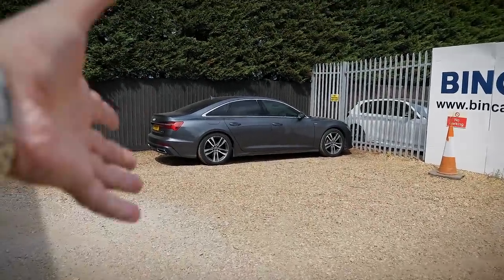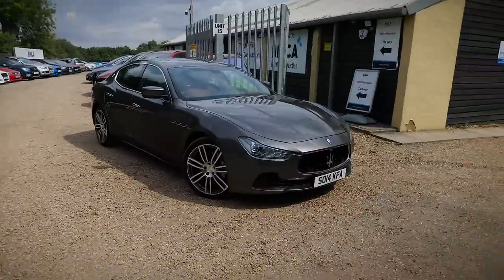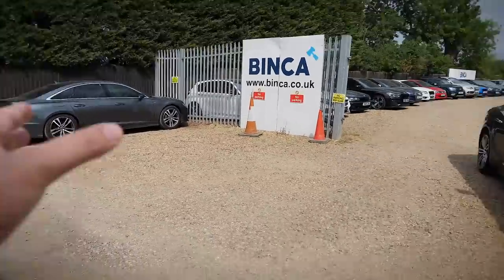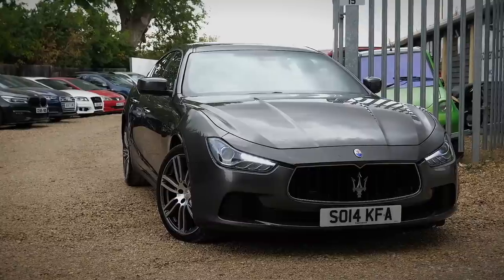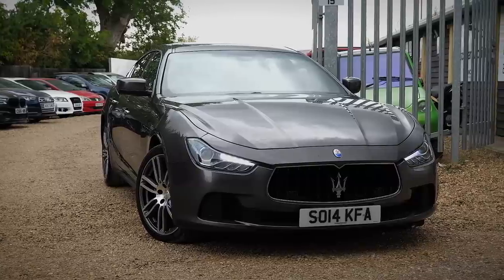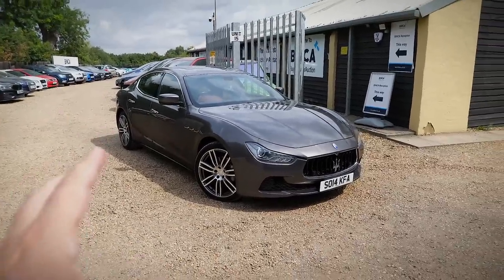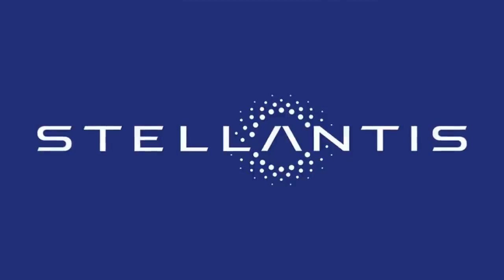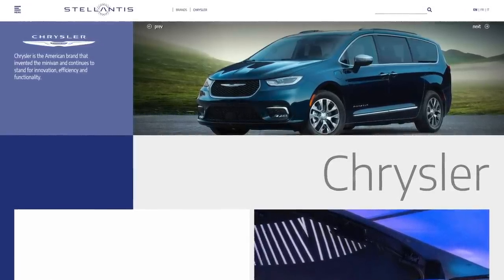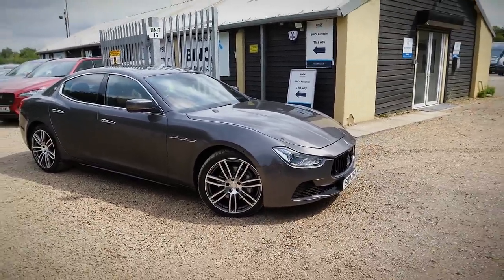They don't have German build quality — at the minute I'm also driving an Audi A6, a similar type of car although that's a two-litre diesel, so not as exciting. German build quality is definitely a league above a Maserati. Maserati is obviously an Italian brand — Italians make beautiful cars — but there is also an American hint on this car. The company that owns Maserati also owns some American car brands, so there's still an Italian hint but also an American one.